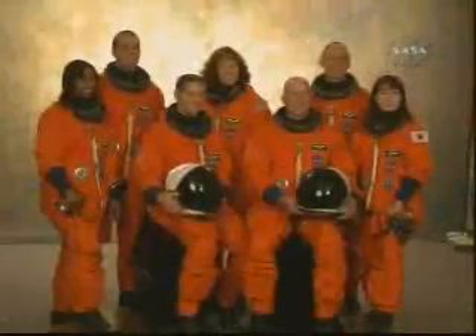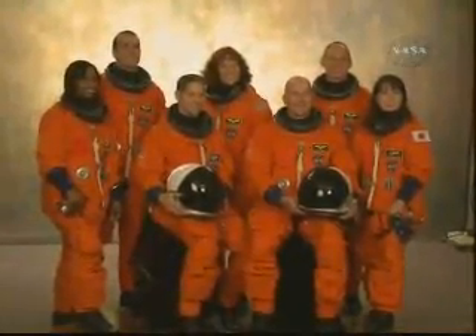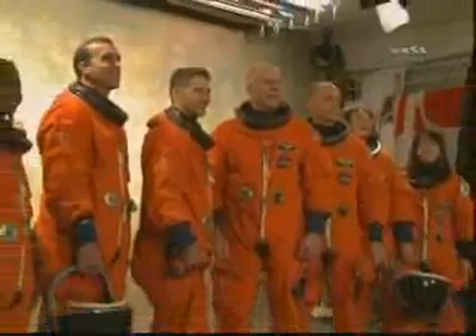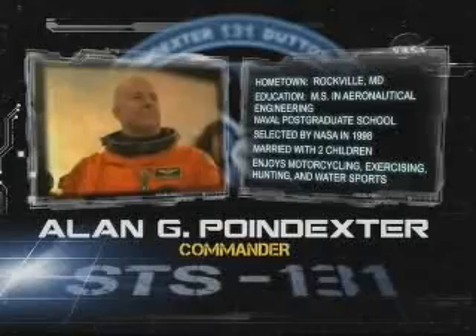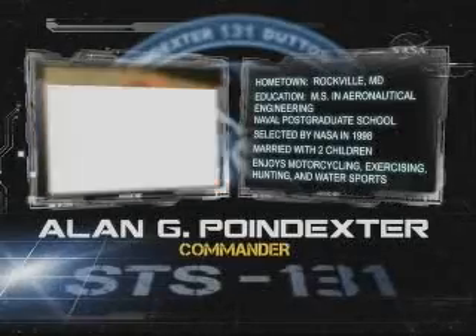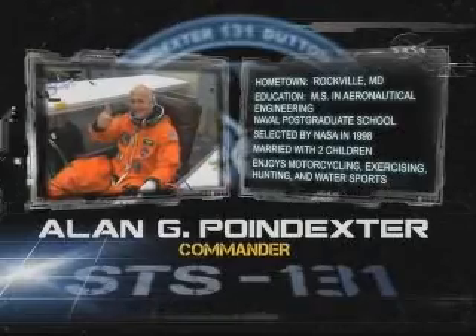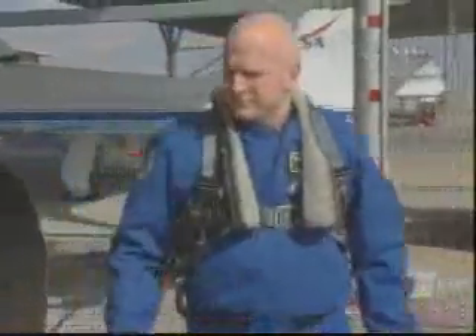The astronauts on STS-131 will make up the last seven-member shuttle crew. Four of the astronauts have flown in space on previous missions, and three are first-time fliers. Navy Captain Alan Poindexter is the commander of Discovery. He last flew as the pilot of STS-122, making this his second spaceflight.